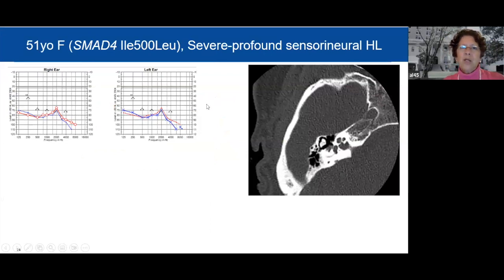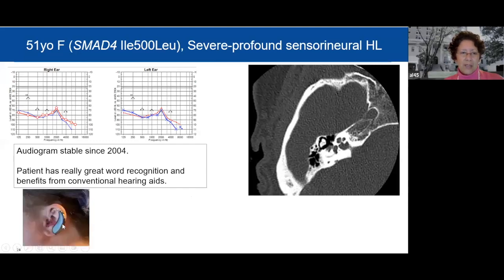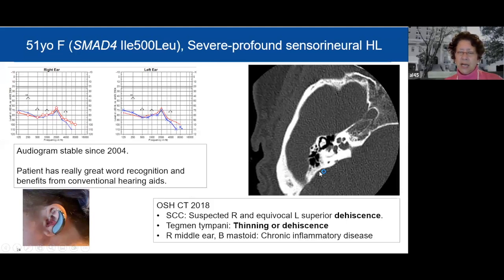Finally, a 51-year-old woman whose variant changes isoleucine to leucine — considered the mildest variant so far. And yet she has severe-to-profound sensorineural hearing loss. Her audiogram shows bone conduction way down on both sides. However, it has been stable, which is good. Like the previous patient, she actually has really great word recognition and benefits from conventional hearing aids. Her CT scan from 2018 shows the right semicircular canal is suspected and the left is equivocal for dehiscence — meaning the bone is thinning or peeling away, which is very abnormal.